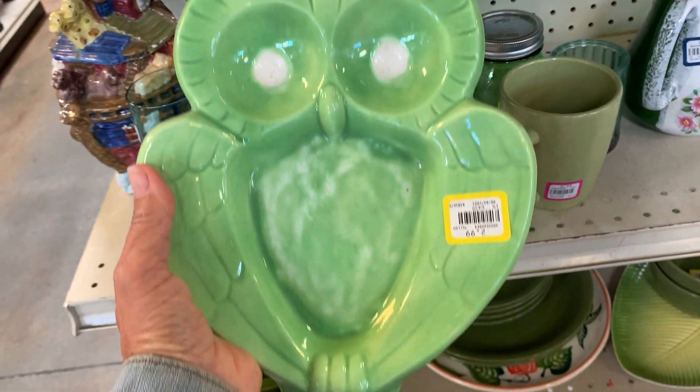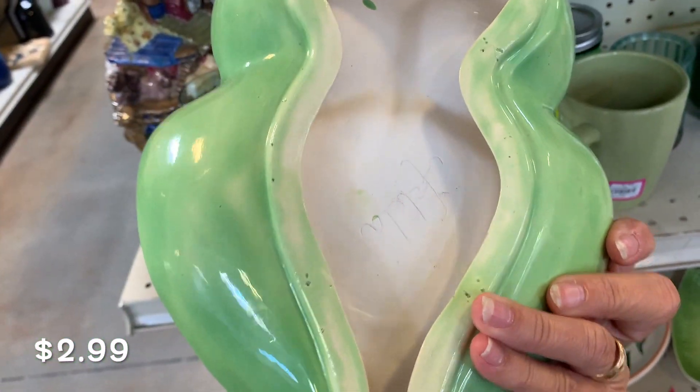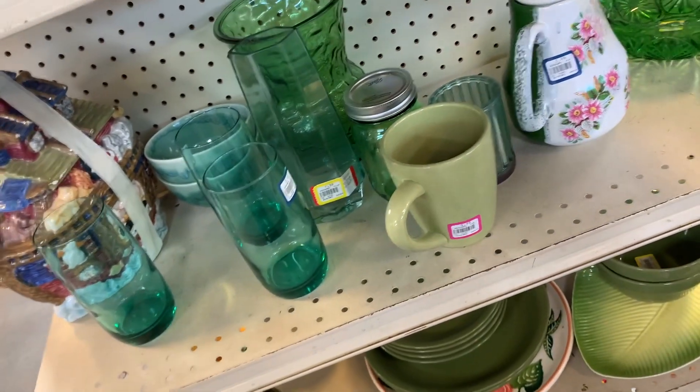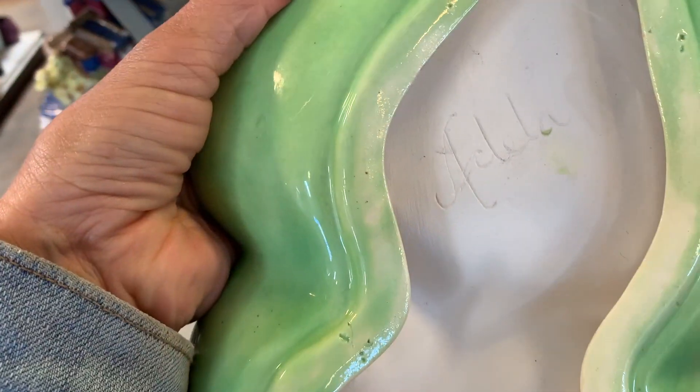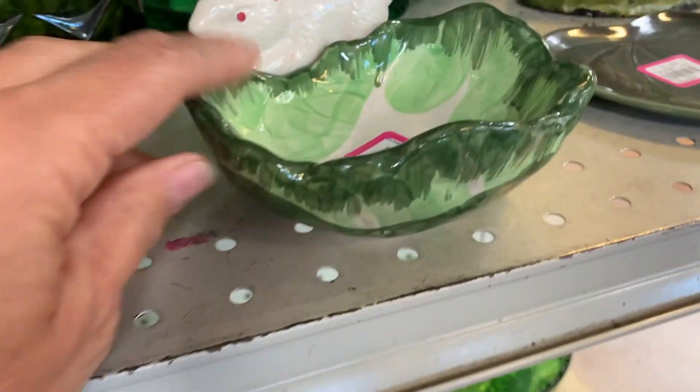Remember I found one of these at the tip? Same thing. I don't know if it's an ashtray or you hang it on the wall. I just didn't really see myself selling it or hanging onto it.